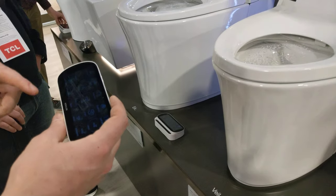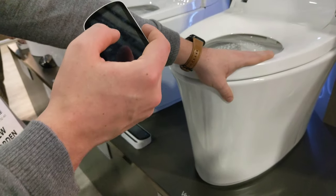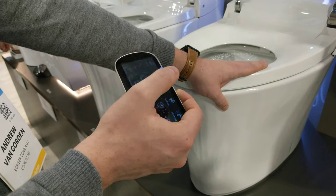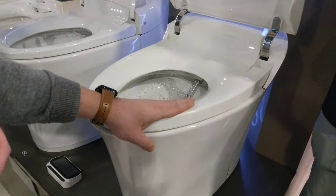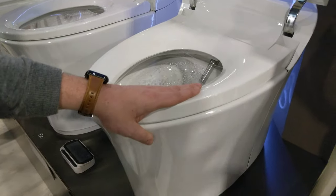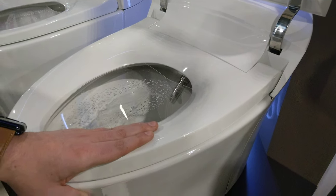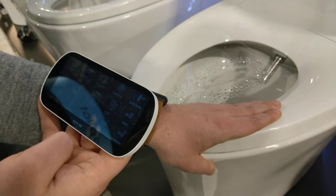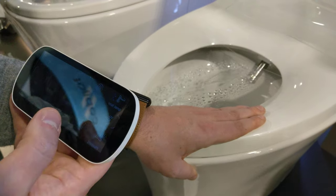It's also got integrated bidet functionality, a little bit easier and more comfortable than toilet paper. And so if you cover that seat sensor like you're sitting down, it's probably going to be safe to start spraying water. Once that bidet experience starts, you have control over the water temperature, different spray modes, different pressures, the wand positioning — you can move up and down, things like that.